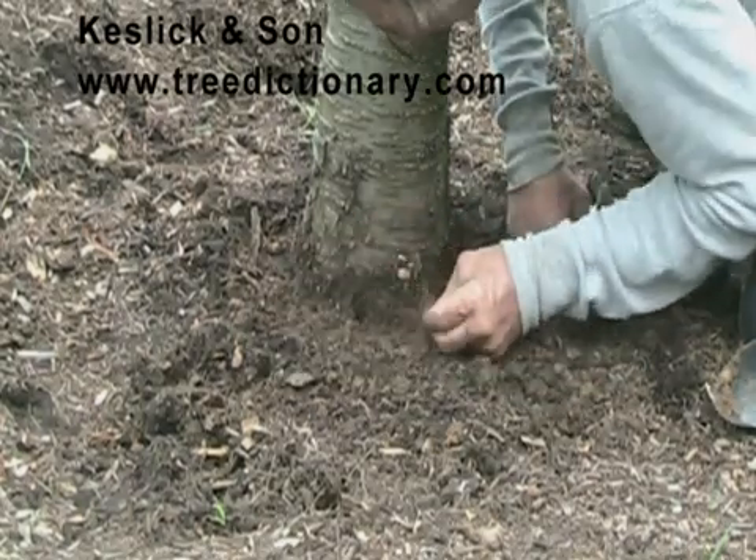We're finding roots that are already starting to grow around in circles around the tree, which I believe will at some point become woody roots and girdle the tree.